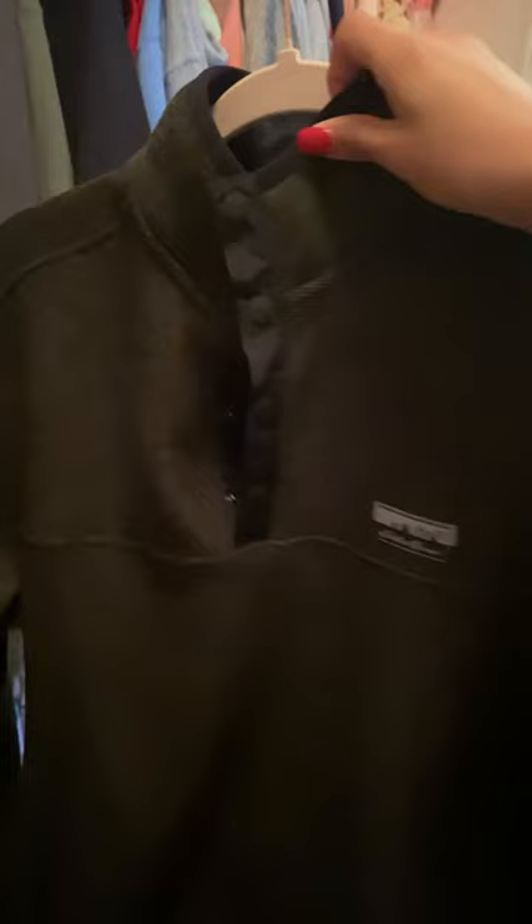This gray hoodie from a volleyball tournament and it has my number on the side — super cute. This charcoal crew neck from Nationals Tournament.